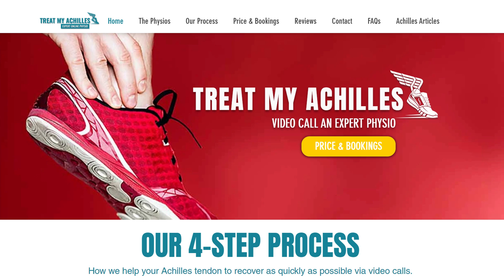I'm Ali, one of the physios from TreatMyAchilles.com. We're an online virtual physiotherapy service offering assessment and treatment to all kinds of Achilles problems.